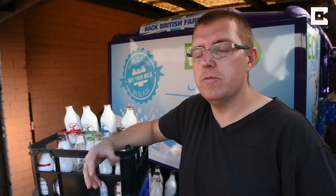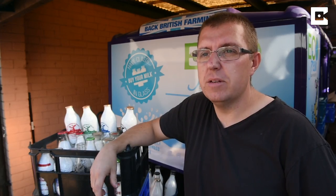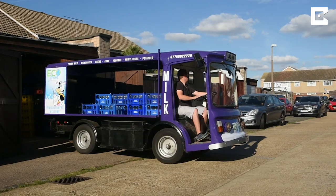I was keen for quite a long time to try and start my own business and produce my own milk from a local farm. Since the beginning of this year there's been a resurgence in people wanting milk back in glass bottles that are returnable, with the emphasis on reducing plastic waste.